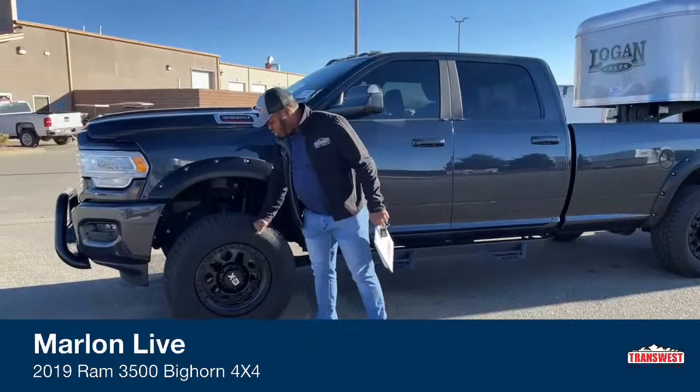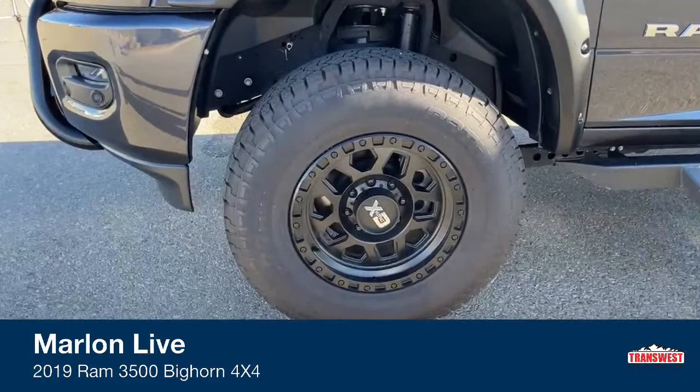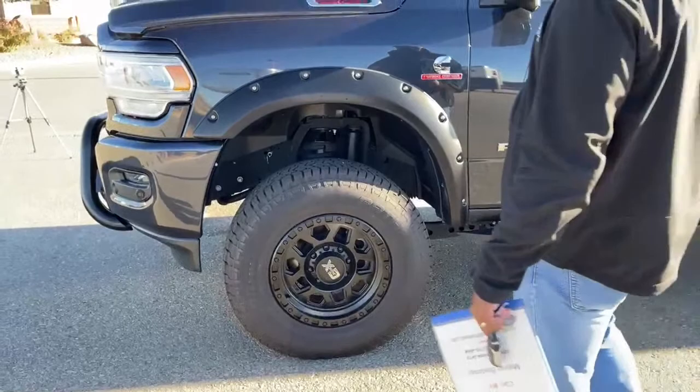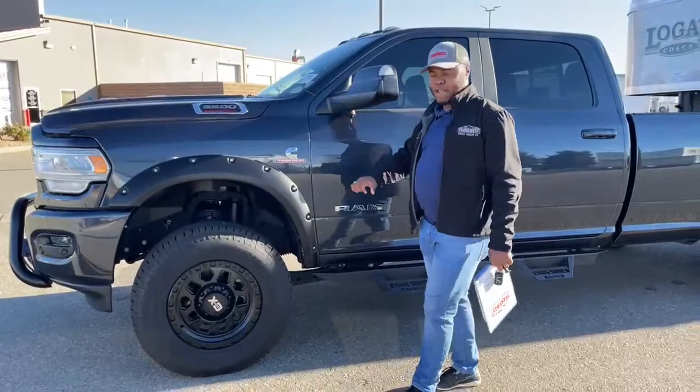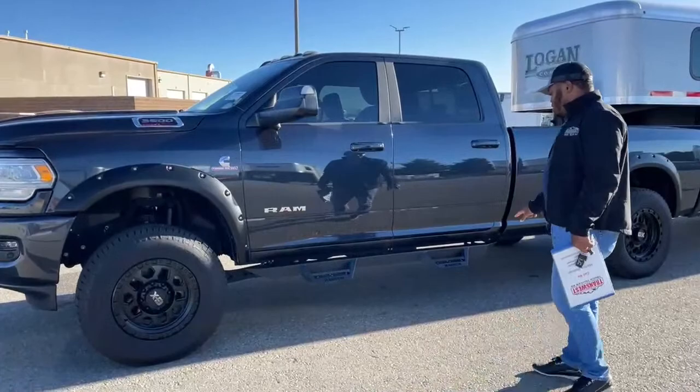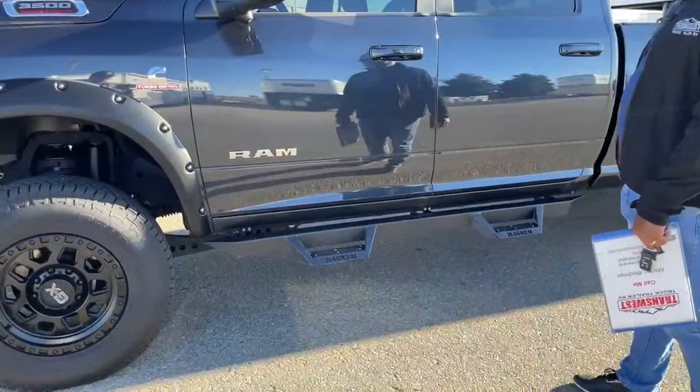Straight off the bat you can see aftermarket rims and tires. You're looking at 295/70 R18s and those are the XD all-black rims. A leveling kit was done on this unit, so you can see this truck is leveled — normally you have the nose of the truck a little bit lower, but he did put a leveling kit on here. It also has aftermarket running boards with a single step going in and out of the truck.